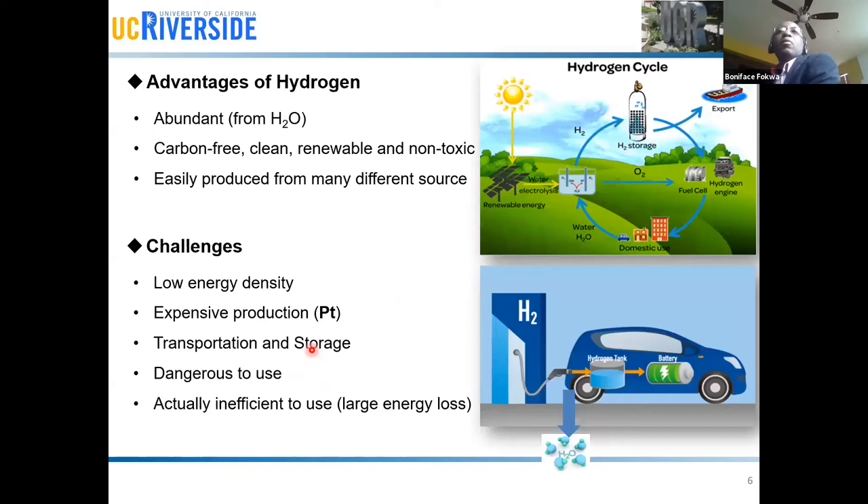Why are we interested in hydrogen? First, let's give some advantages of hydrogen as an energy source. We talk about all the possibilities of using hydrogen — basically it's an energy source that is renewable and environmentally friendly. Compare this to fossil fuel, for example, where we produce CO₂. Here we basically have carbon-free, clean, renewable energy.